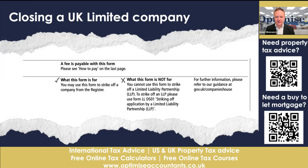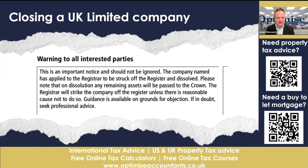This information is coming from the Companies House website — the link is in the video description box below. I want to take you through the DS01 form itself. There is a warning to all interested parties: this is an important notice and should not be ignored. The company named has applied to the registrar to be struck off, so it is out there in the public domain that this company you wish to close will be dissolved. Companies House gives notice of dissolution to all interested parties.